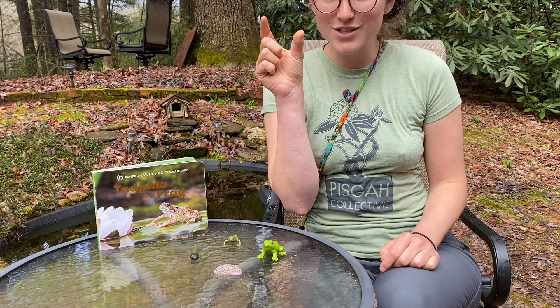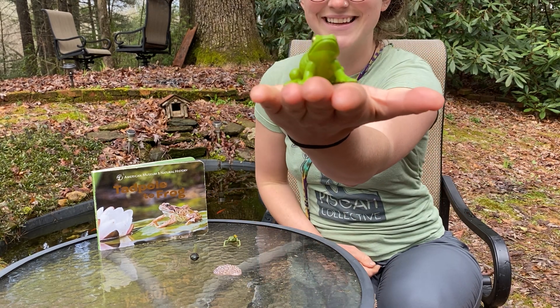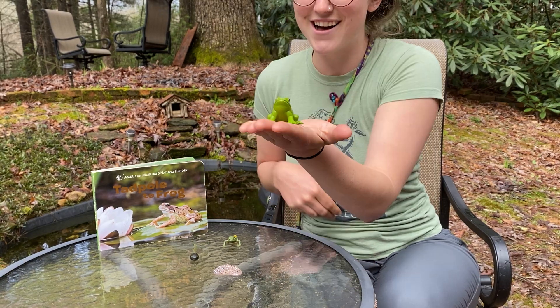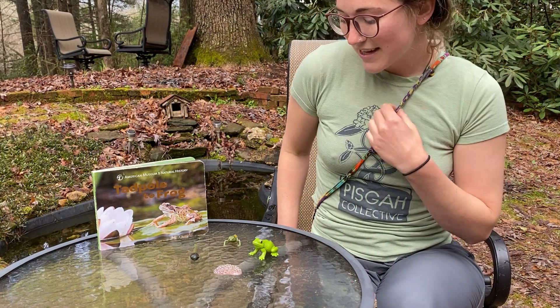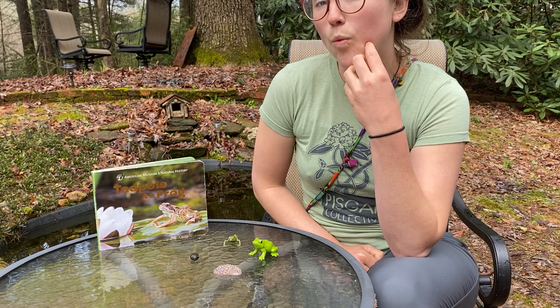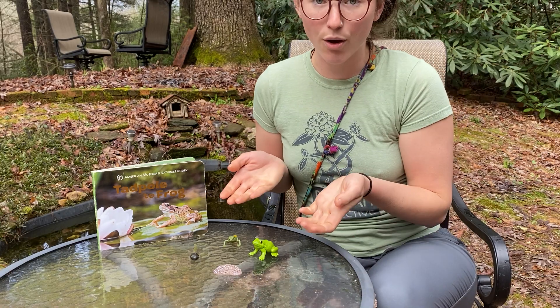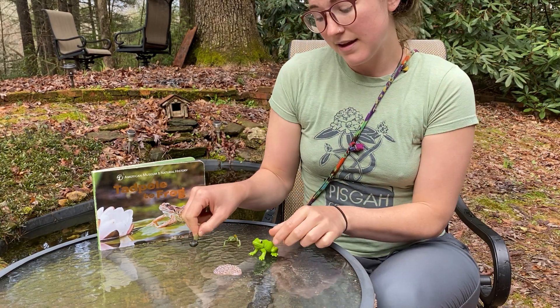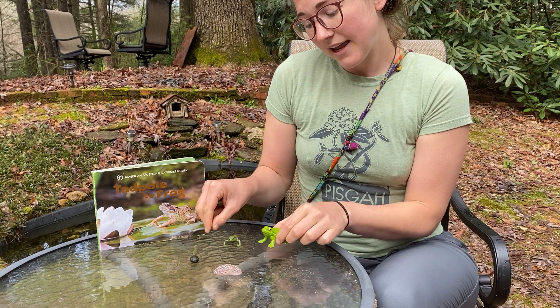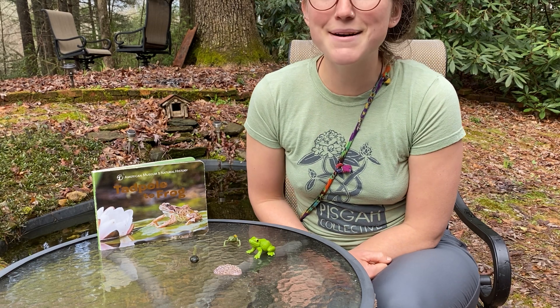As its tail gets shorter and shorter, it turns into a frog — such a neat and beautiful life cycle. We talk a lot about a certain interesting word in our classroom that means the change that a creature might go through. So it changes from a tadpole into a frog, and it's a pretty significant change. Does anybody remember what word that is? It starts with an M sound — metamorphosis.